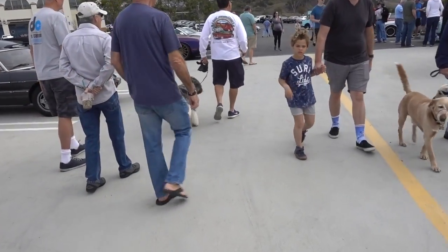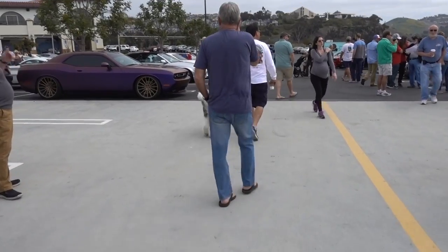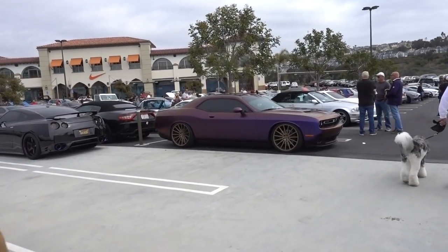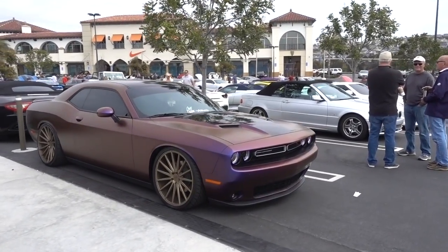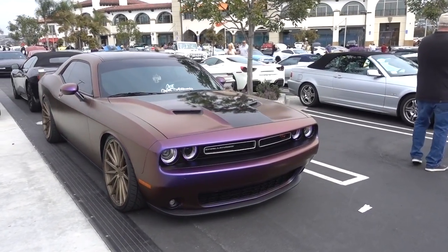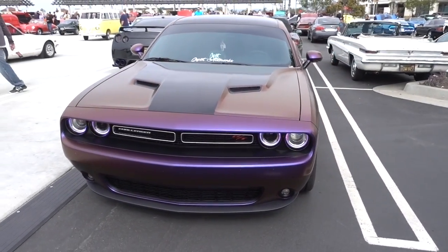That's what I call a Poodle. Look at this - it's a color-changing one. I'm pretty sure that's a wrap, but it's cool. It changes color depending on how you look at it. It's got the little angel eye lights.